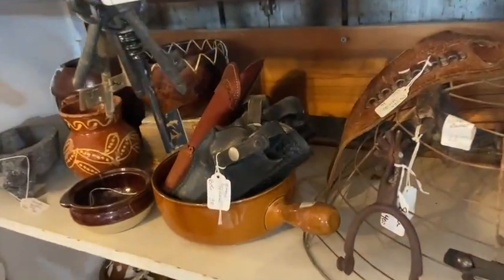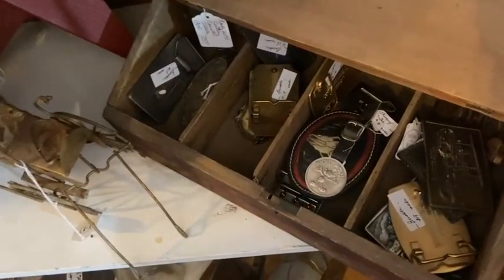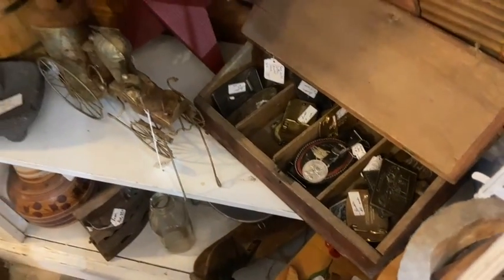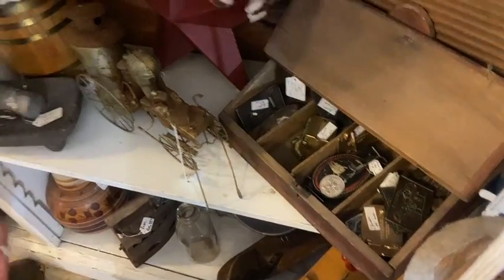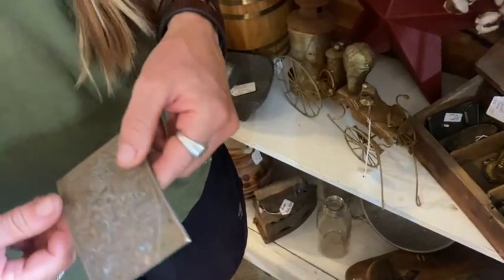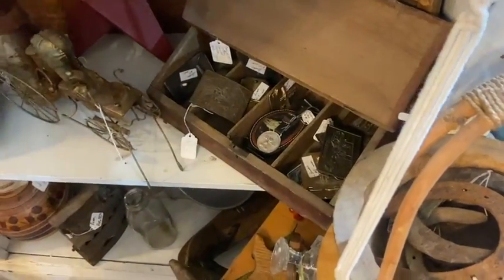We've got collector's belt buckles here. A lot of these were featured in a book that Bob shared with us. That's a beer advertising buckle — Schlitz beer is that one. I think we have Levi and some other ones in there, so dig on in.